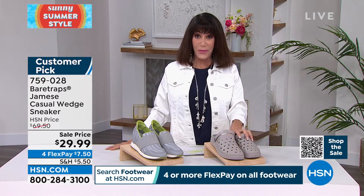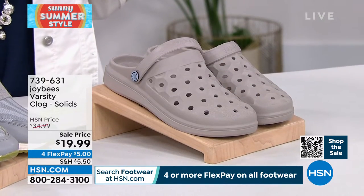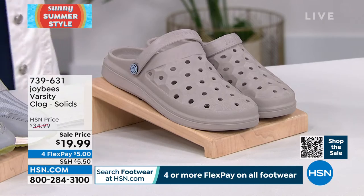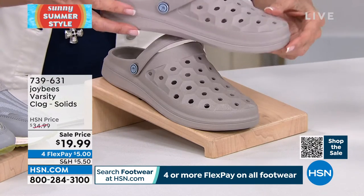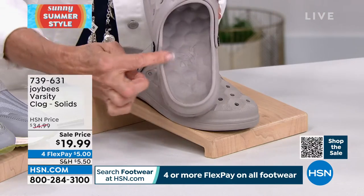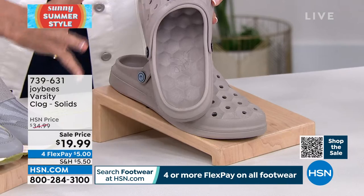I know this is one of my favorites and I know it's one of yours as well — I launched Joybees here at HSN. First of all, super, super light. And you look inside, it's like little pillows. So with every single step, you feel this amazing cushioning.